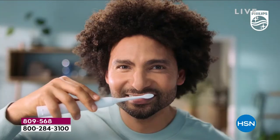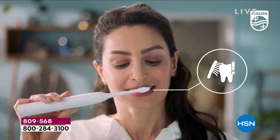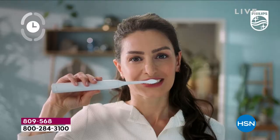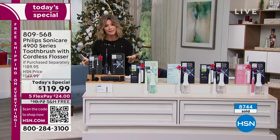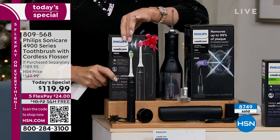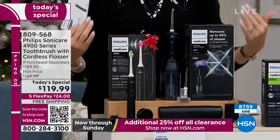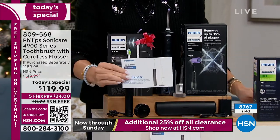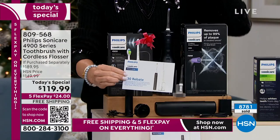Here are the colors we have. Sonic technology — not all sonic technology is created equally. This one does 62,000 brush stroke movements. You've got low, you've got high, there's a pressure sensor so you can't brush too hard. We have a lot of you ordering right now. If you're a new customer, welcome. Philips is a reputable company — you've trusted them for decades. The Sonicare 4900 by itself is $100. You're getting today the power flosser — another $90. Today you're getting both for $119.99, five credit card payments, shipped to you or a loved one free.